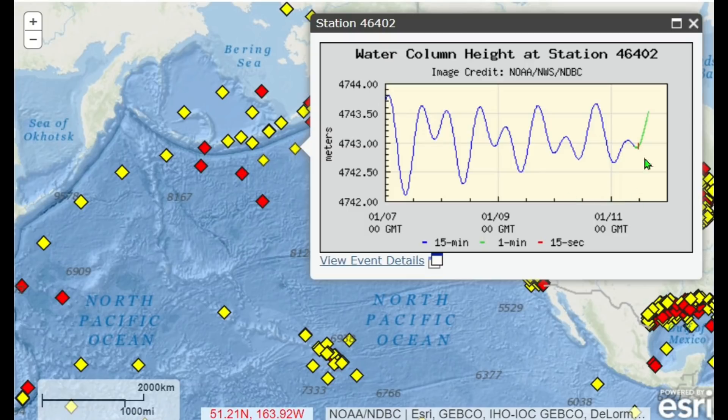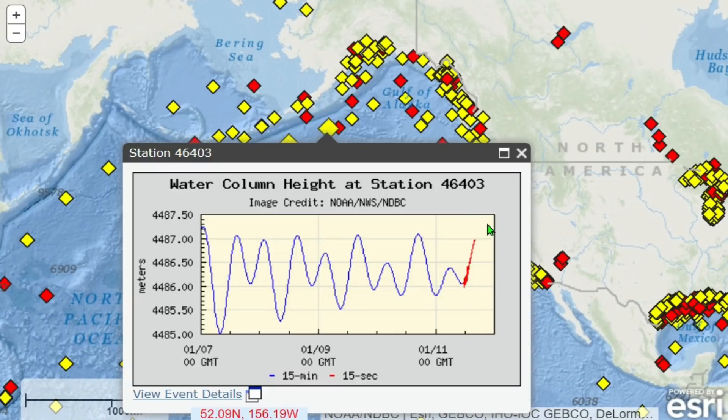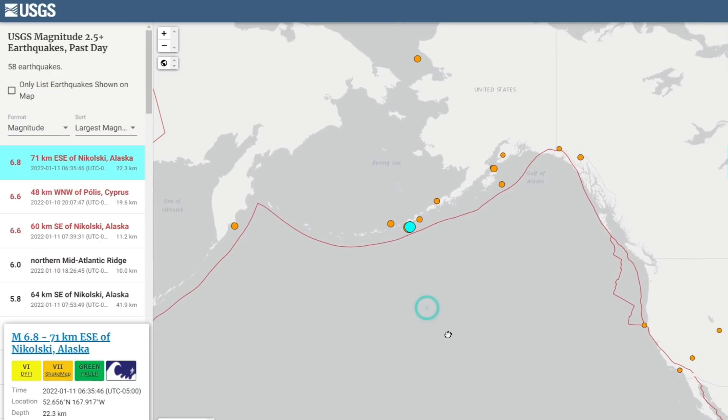The second buoy in the middle also shows a minor shake at the end of the tide timetable — a little bit less than what the western one felt. The third buoy is quite interesting, as it had the biggest reaction by far. Clicking on the event details, this buoy registered many, many shakes. Anything in the red is outside of normal movement. There are a lot of different factors at play when determining what sets off a tsunami buoy.